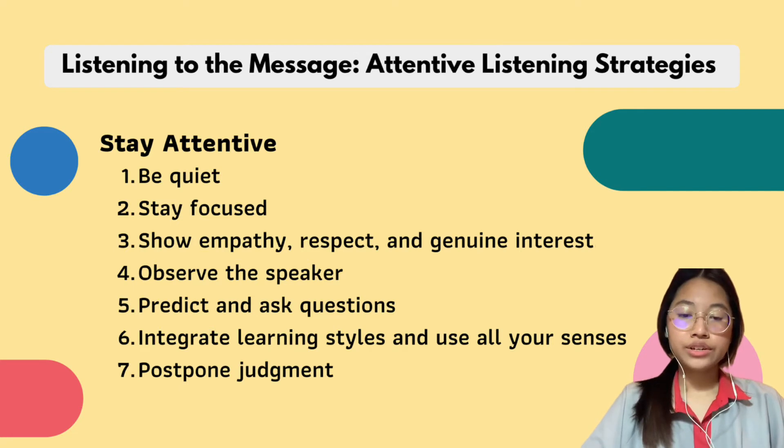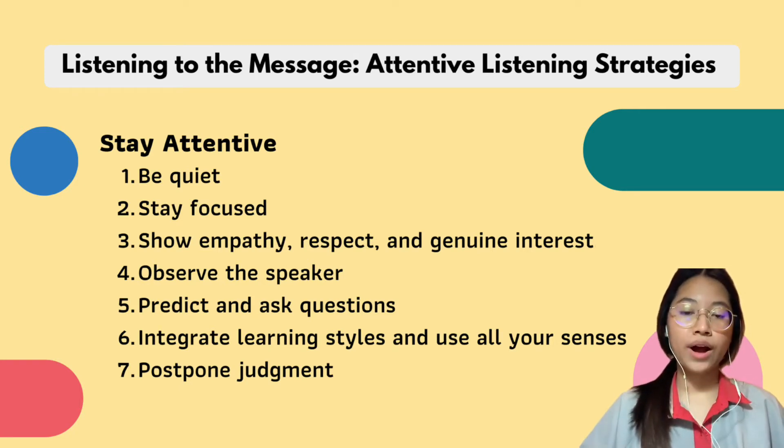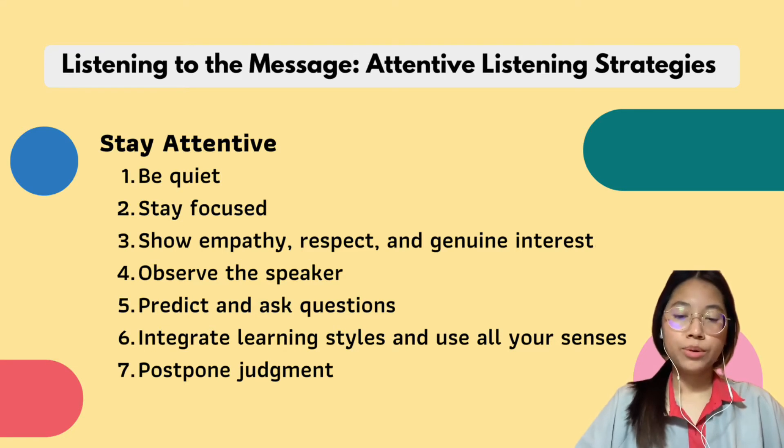Number six is to integrate learning styles and use all of your senses. Most people are visual learners — they visualize what their instructor is talking about, imagining it like a picture in their head, and they also draw while taking notes to help themselves understand more. Number seven is postpone judgment. Listen with an open and curious mind and focus on the message respectfully.